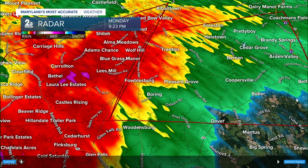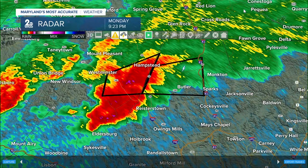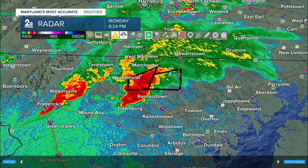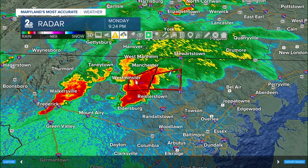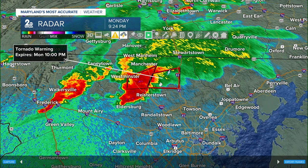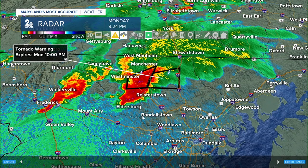Let's zoom out and do a reset. We're tracking two tornado warnings that are concurrent — right next to each other. One set to expire at 9:30, and as soon as that one expires, the next one takes over, moving into portions of northern Baltimore County until 10 o'clock.